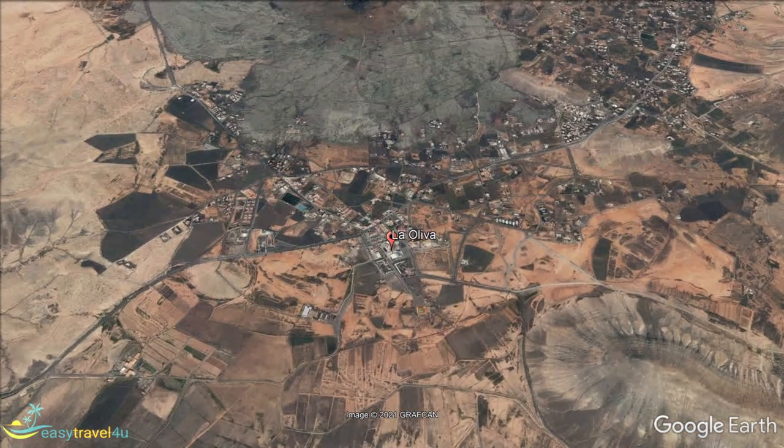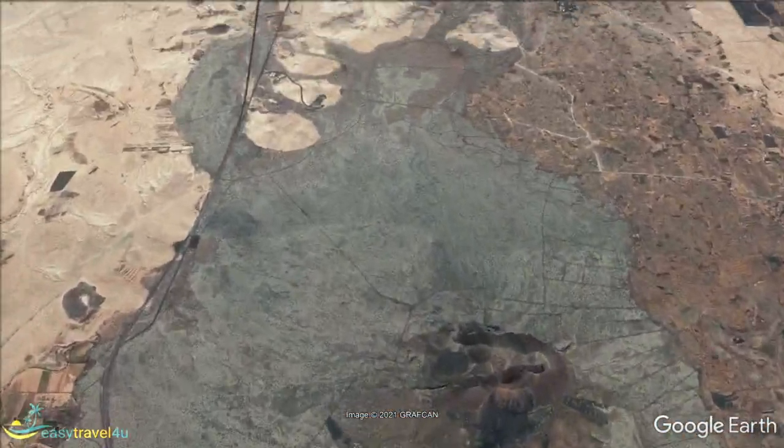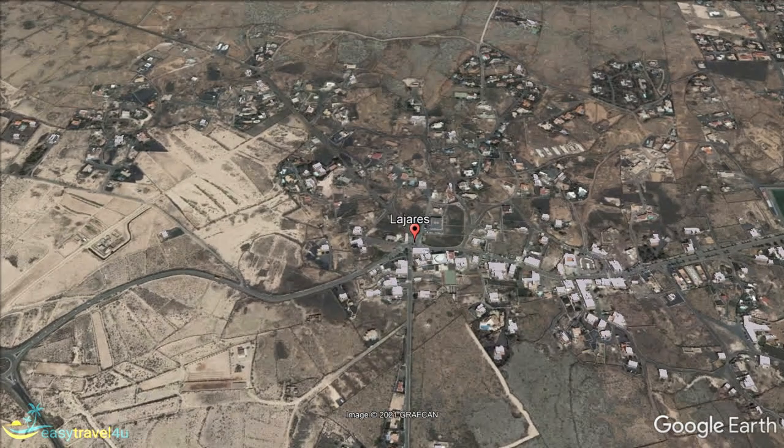Lajas is just a simple village a short distance from the beaches of Majanicho and Corralejo. There are surfing schools at both places, but many who come to surf pick Lajas itself for accommodation — because it is inexpensive, but clean and comfortable.